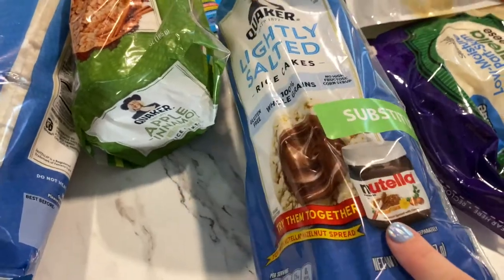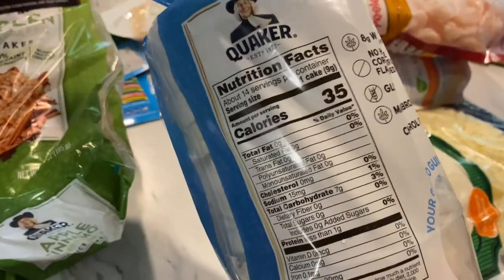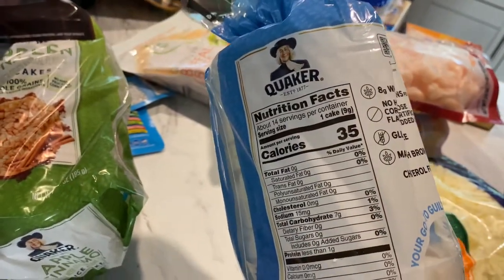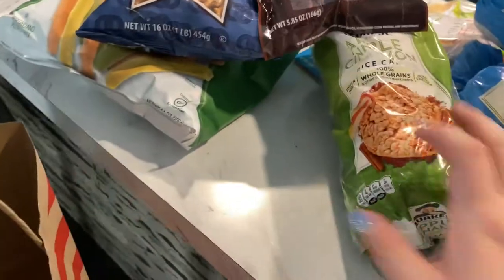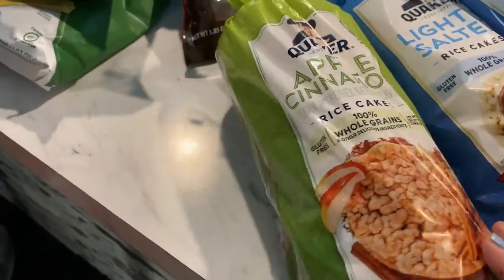I got these Quaker rice cakes — the lightly salted one is one point each. I like to have tuna on them; they're pretty good with that. I also got the apple cinnamon flavor — one of them equals two points, and they're good in the morning for breakfast. I would highly recommend them.